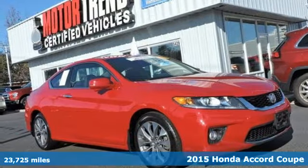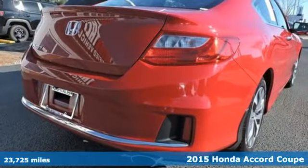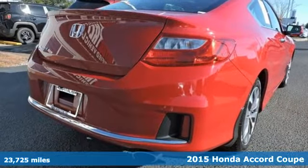Here's a 2015 Honda Accord Coupe. Honda's flagship car isn't just a vehicle — it's a legacy.